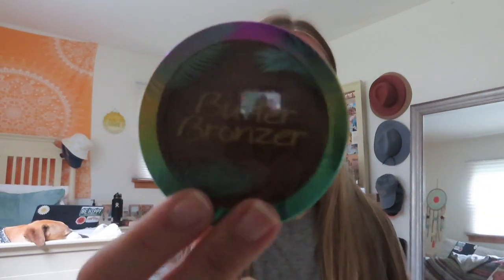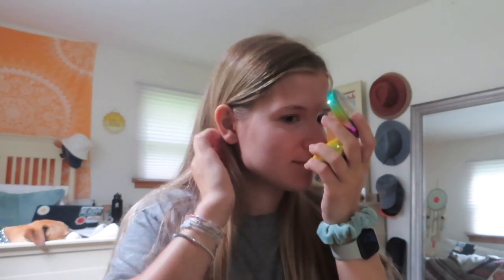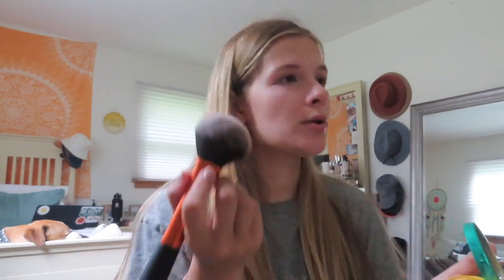Now that I'm all set, I'm going to grab my Butter Bronzer in the shade Deep. I love this bronzer — it smells so good, like coconut, and I'm truly obsessed with it. I wear it almost every day. I'm going to take it on a Real Techniques powder brush and go a little crazy with bronzer — I put it kind of all over my face. I don't really get tan on my face because I wear so much sunscreen, so I always use bronzer to bronze up my face.